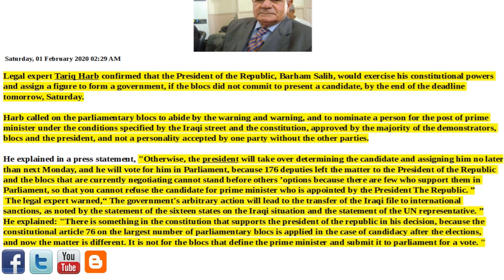He explained in a press statement: otherwise, the President will take over determining the candidate and assigning him no later than next Monday, and he will put it to a vote in Parliament, because 176 deputies left the matter to the President of the Republic and the blocks currently negotiating cannot stand before others, as there are few who support them in Parliament — so they cannot refuse the candidate for Prime Minister appointed by the President of the Republic.